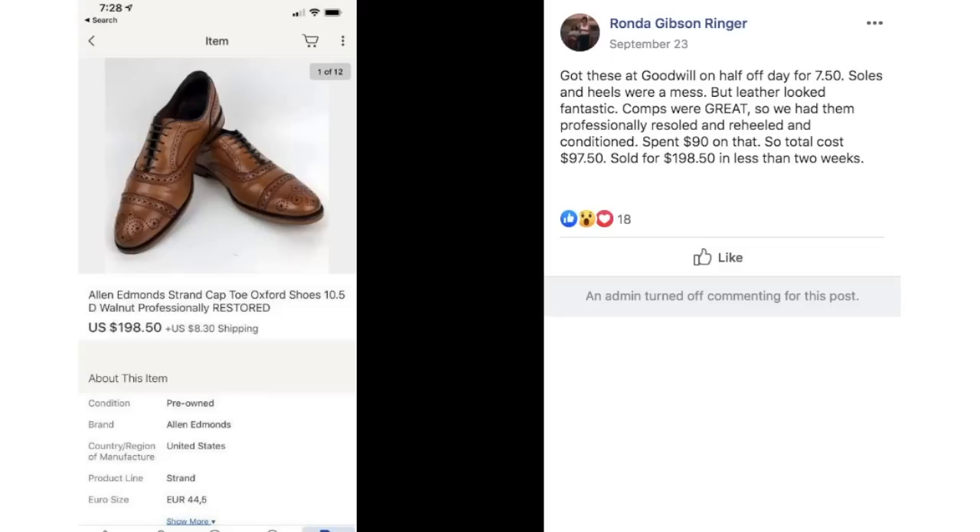Rhonda got some shoes at Goodwill on half-price day for $7.50. Soles and heels were a mess but the leather looked fantastic. Comps were great, so she had them professionally re-soled, re-heeled, and conditioned — spent $90 on that. Total cost was $97.50. Sold for $198.50 in less than two weeks. Even after putting money into new soles, she still made $100 after all was said and done.